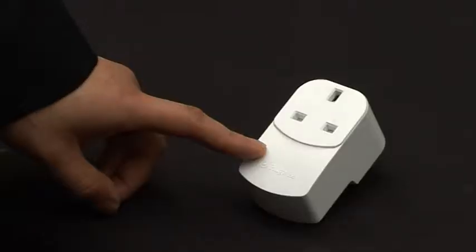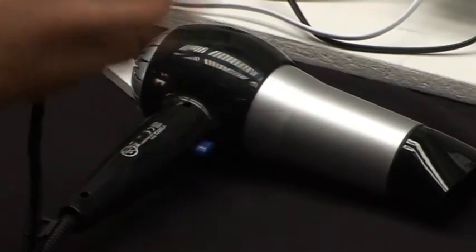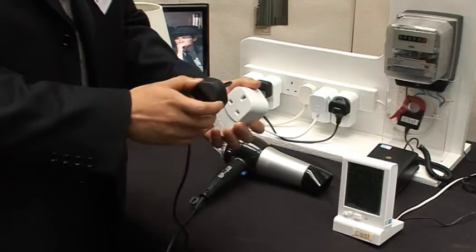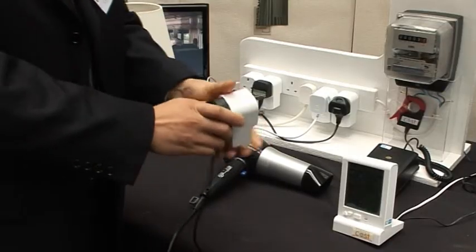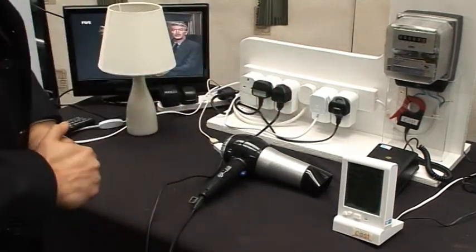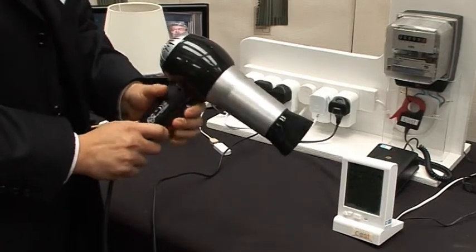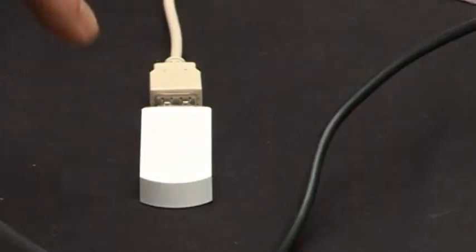Energy consumption of each individual appliance can be measured through this kit called Plug-Wise. For example, we have this hair dryer. I can first plug it into the kit and then plug it into the wall or any mains socket. Then the energy consumption from this hair dryer will be measured and transmitted through the Plug-Wise dongle.